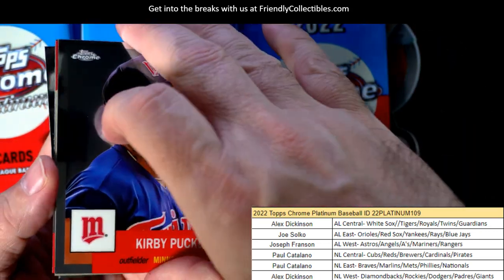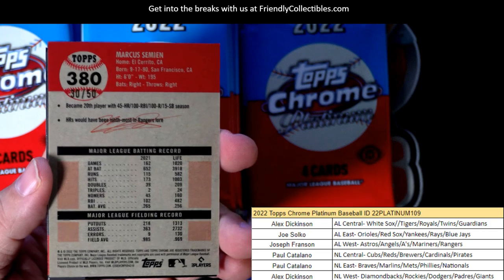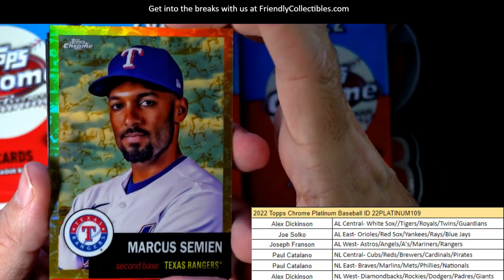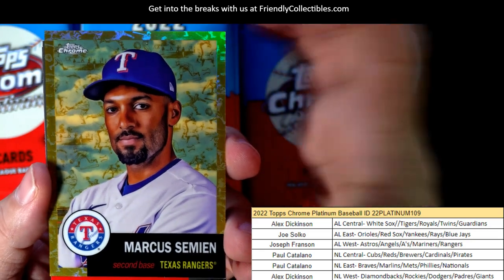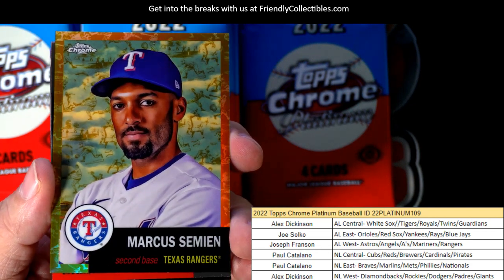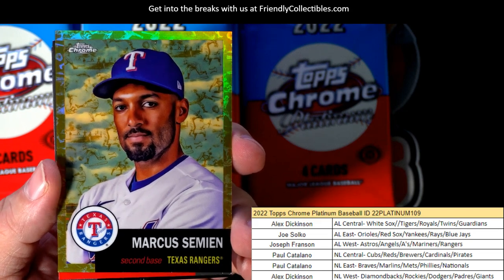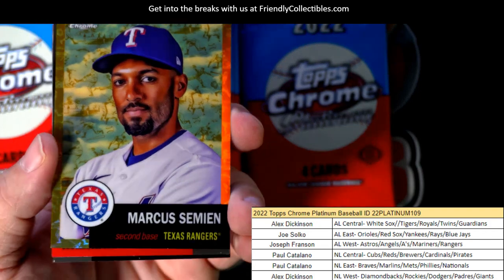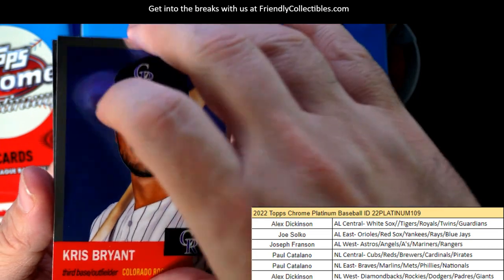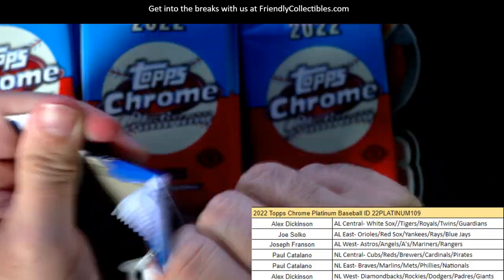Kirby P and here is numbered to 50 — it's 30 of 50, it's gonna be a gold. Let's see if it's a gold wave or just a regular gold. Oh wow, look at that man. I think it's just a regular gold with just a border — that's hot, man. Marcus Simeon, Texas Rangers, going out to Joseph F. Nice gold coming your way.